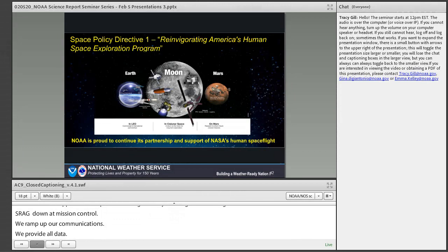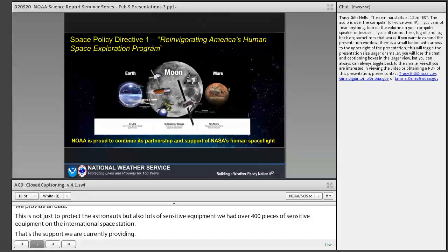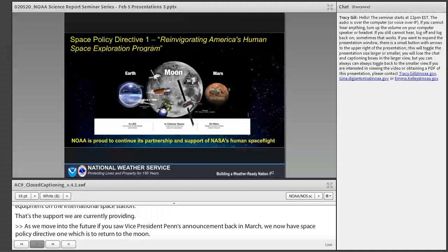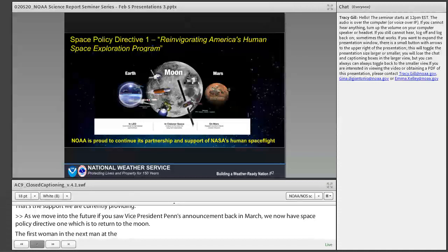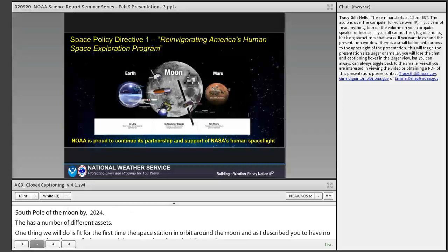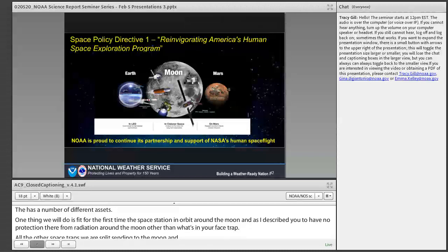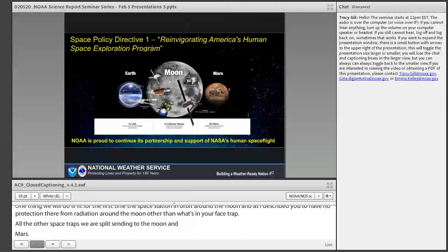As we move forward, Vice President Pence's announcement established Space Policy Directive 1 — to return to the moon, landing the first woman and the next man at the south pole of the moon by 2024. For the first time, we'll be putting a space station in orbit around the moon, where there is no radiation protection other than the spacecraft itself, as well as other spacecraft being sent to the moon and Mars. NOAA and the Space Weather Prediction Center have a proud heritage of supporting NASA for human space exploration, and will do the same for commercial assets into the future.